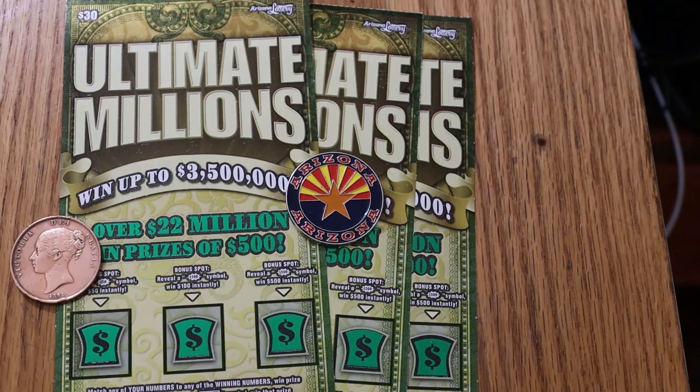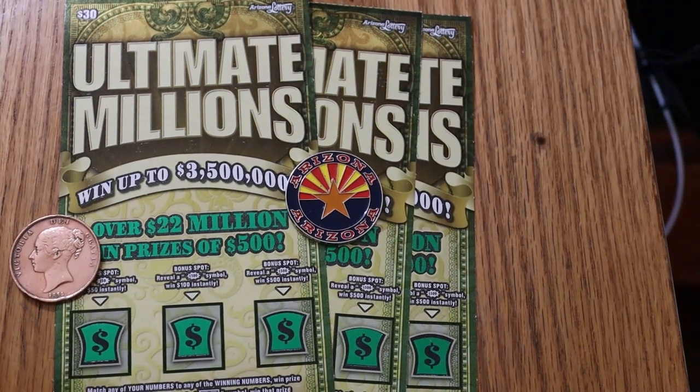Simple match your number game. Find the flying dollar bill, win the prize. Find the 100 times symbol — which personally I don't know if it even exists because I've never seen it — win 100 times the prize. And there are bonuses for 50, 100, and 500. I have found every bonus and everything you can find on this ticket except a claimer and that 100 times sign. And that's pretty much what I'm looking for.